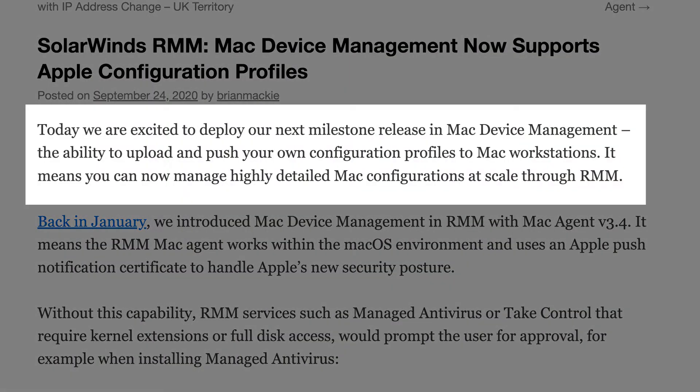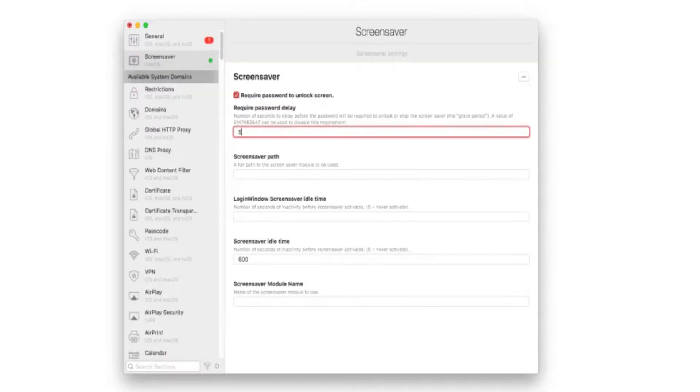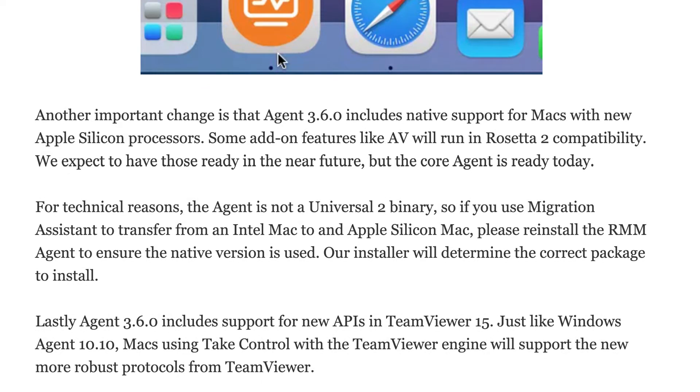And just for our Mac users out there, we now have the ability to push custom configuration profiles through Mac device management, which opens up a whole world of management opportunities for securing and configuring those devices. Our latest Mac agent is now compatible with macOS 11 Big Sur and the new ARM-based Apple Silicon processors that are coming in the brand new hardware that Apple is about to ship.